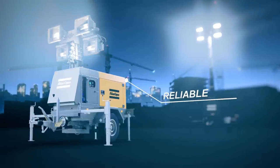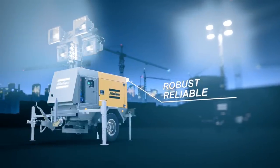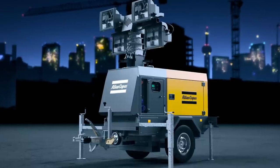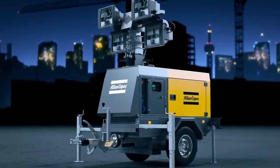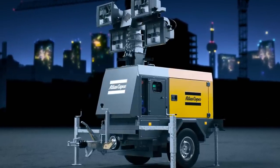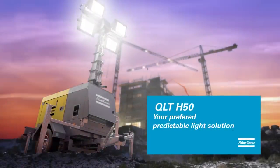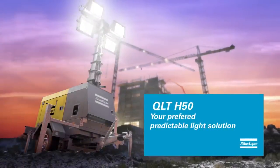The Atlas Copco QLT H50 is the most reliable and robust light tower on the market today. You can rely on it to safeguard your safety and productivity, even in the most extreme conditions. The QLT H50 by Atlas Copco — your preferred portable light solution.